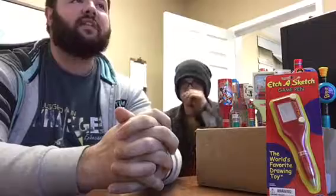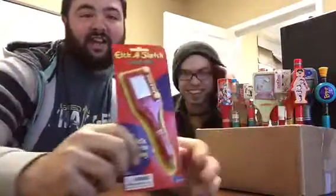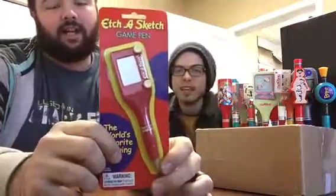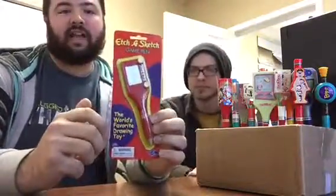Today we have a very nostalgic game pen for you. This is very exciting. It's just game. And who on earth didn't grow up playing Etch-A-Sketch?